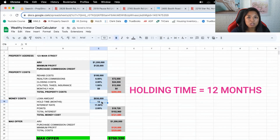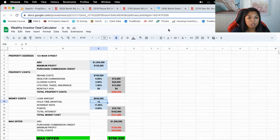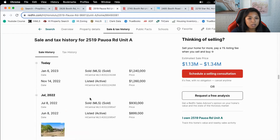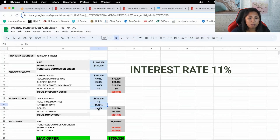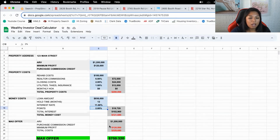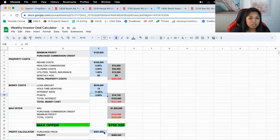Hold time I think will be about 12 months. Let's check how long this comparable took to sell — it listed in November 2022 for $1.26M and sold for $1.24M. Interesting — they bought it for $930K, fixed it up, and resold it. With an interest rate of 11%, 2 points, my max offer is $750,000.